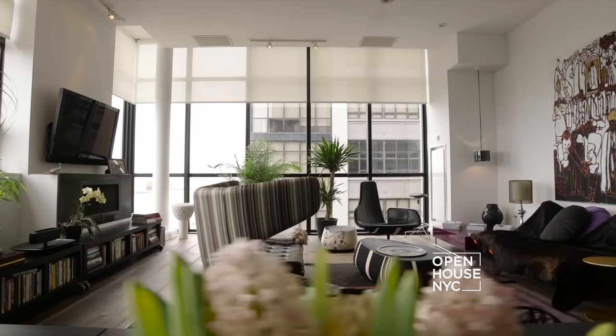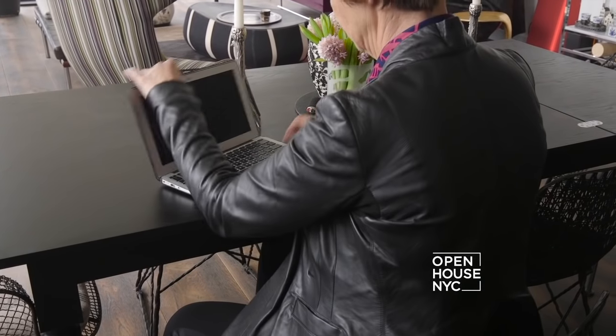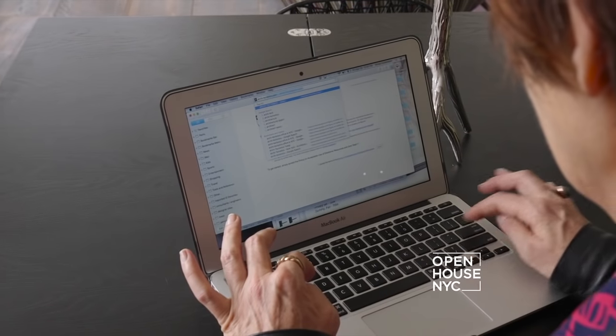Welcome back to Open House NYC. Today we are all about Brooklyn living. Now we're taking you to the waterfront loft of Winka Dubbeldam, one of the leading figures of modern architecture today and the founder of Architectonics.